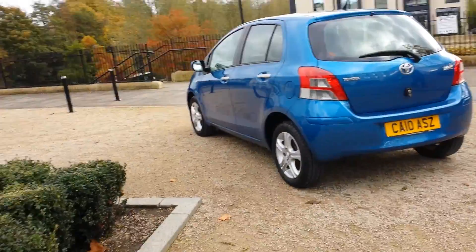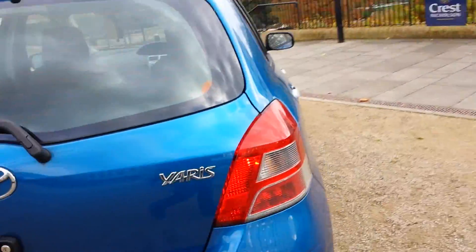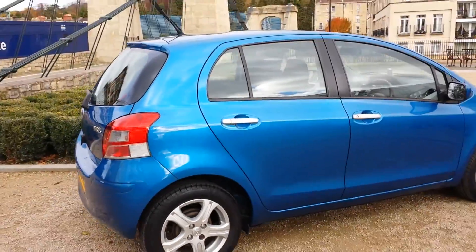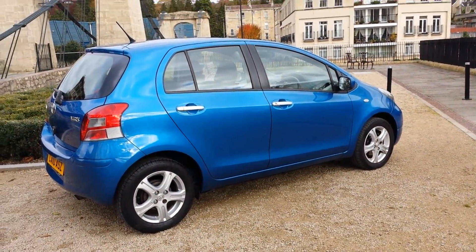I have driven this for around 30 miles — drives fine. A cheap little car to insure and tax, good economy. Thanks for watching, bye bye.